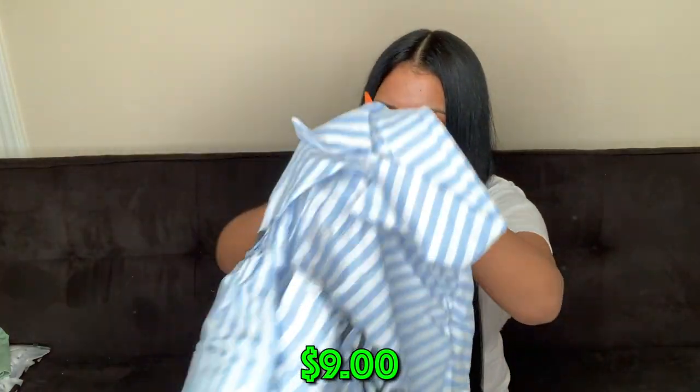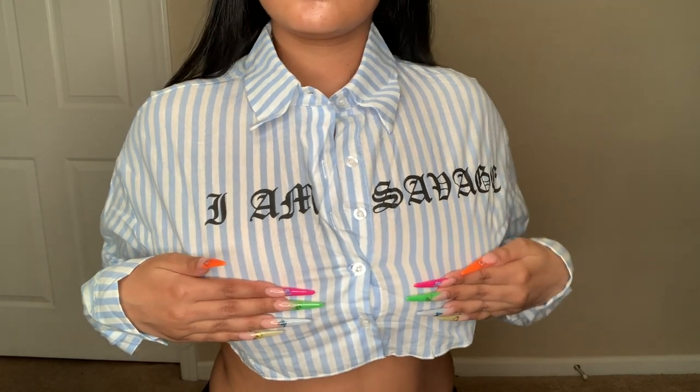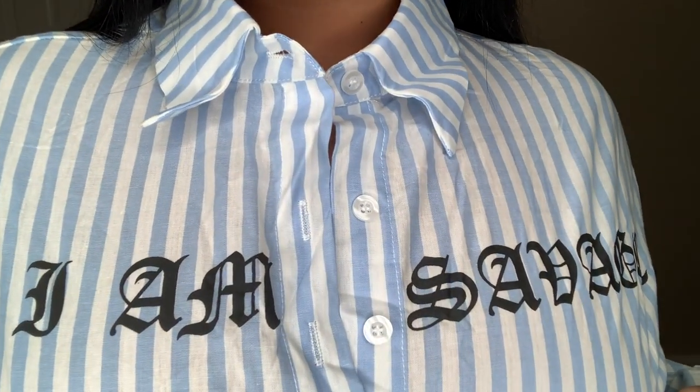The next thing is a striped shirt — really cropped. It says 'I Am Savage' and I love the font they used for the words. Adding words to the shirt gives it a little pop so it's not too plain. The next thing is a one-piece romper — pretty simple, short sleeve, with an outline detail around the boob area that I liked. It's short, not long, with a zipper in the back and really stretchy material. I got an extra small.